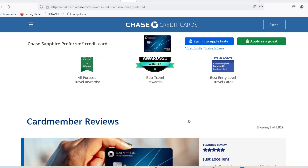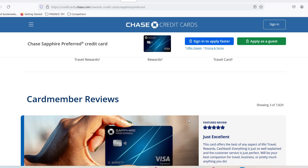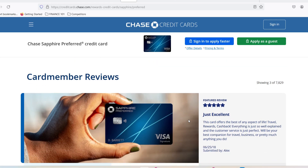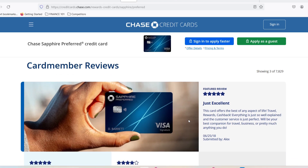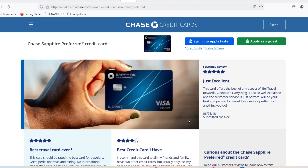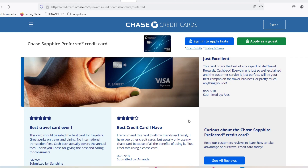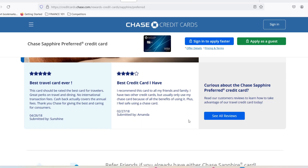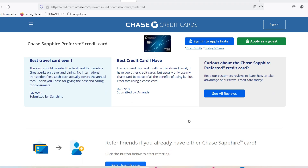The approval maze: instant gratification or days of waiting. The ideal scenario is a lightning-fast approved notification. You submit your application, a digital confetti cannon explodes on your screen, and you're ready to start swiping your way to travel dreams. For some lucky applicants, this fantasy becomes reality — Chase uses sophisticated algorithms that can analyze your information and deliver an instant decision. But for others, the process takes a bit longer, and your application might enter a state of pending review, leaving you anxiously checking your email every five minutes.